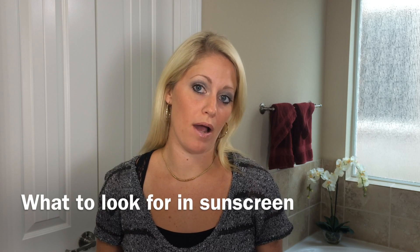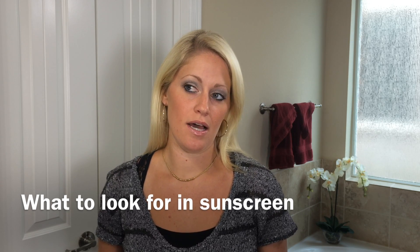Hi, I'm Danielle with Beauty by Earth. Today I want to talk to you about sunscreen and what to look out for when you're buying sunscreen, especially when putting sunscreen on your kids.